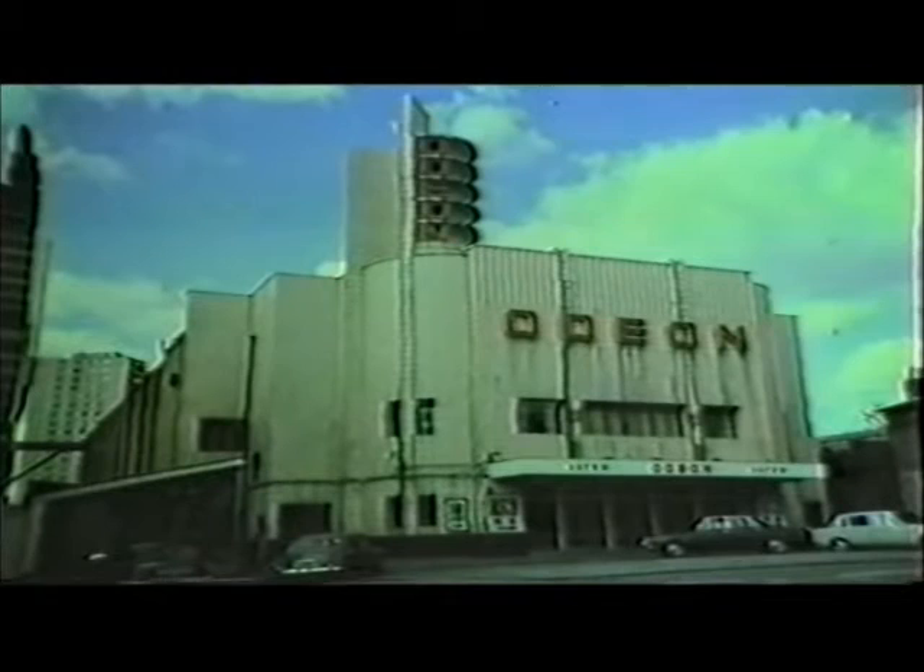Five more Odeons opened in the last two months of 1937. At Acton, George Coles came up with another stylish Odeon. The linear lighting features contributed to a vigorous horizontal thrust, offset by the circular decorations on the side walls.